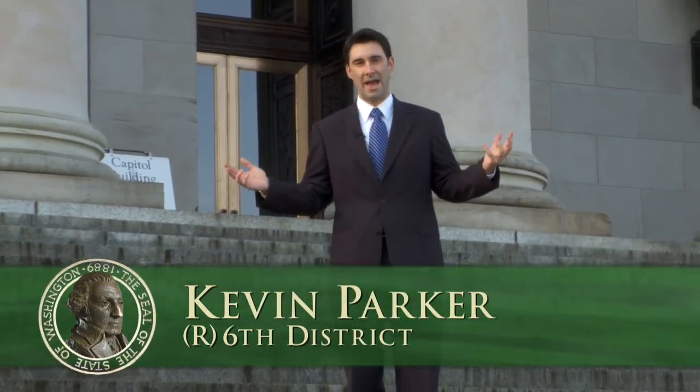Hi, I'm Kevin Parker, your state representative from Spokane. I thought it would be neat to show you kind of the inside of the Capitol as well as the outside.